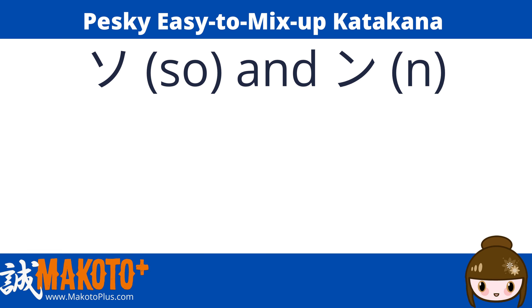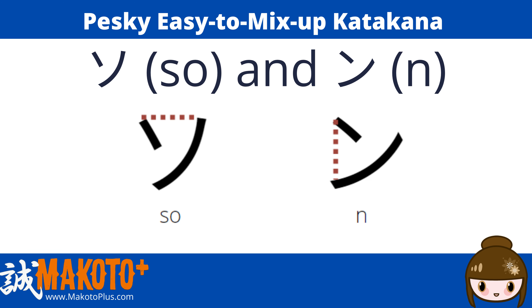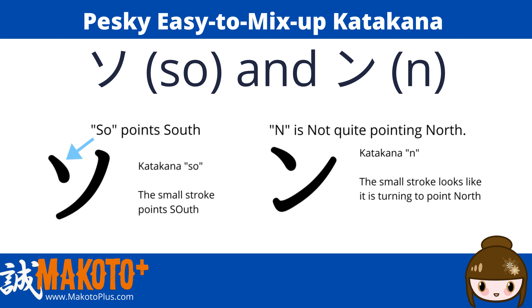For ソ and ン, the stroke order is different, but the easiest way to tell them apart is which direction the shorter line points. If it points down or south, it is ソ — so for south. If it is almost horizontal, but not quite, it is ン — the N stands for north, not south.